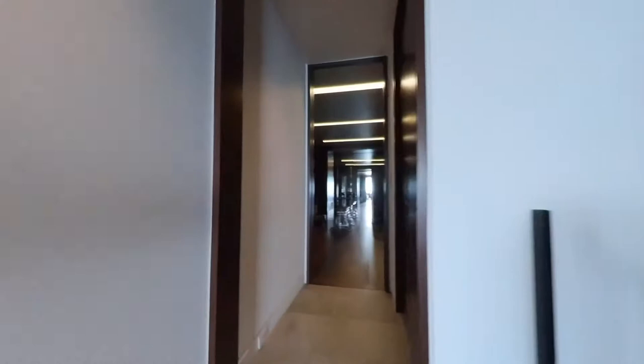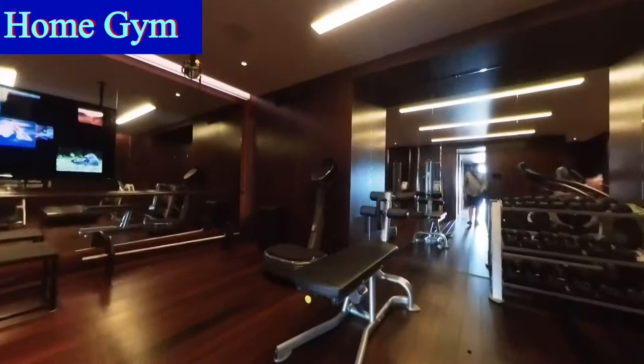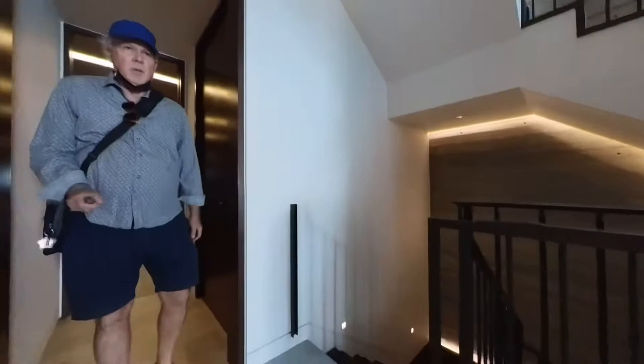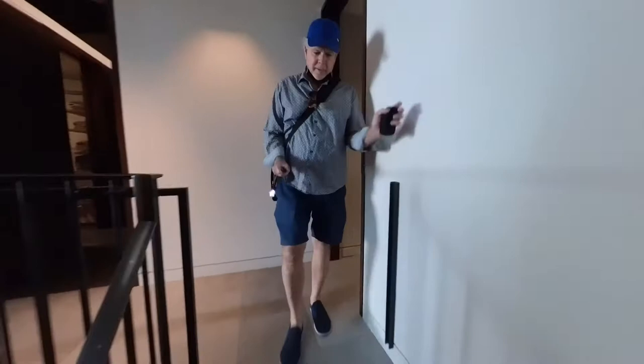Exercise facility. Again, this is built by Matt Morris, who we saw down there on the lower level. So we're at ground level. We entered at mid-level, then we went to the top, and now we're going to the basement. This is level four of this 7,500 square foot house that is listed for 30 million dollars.